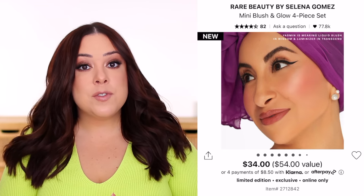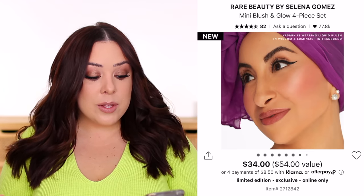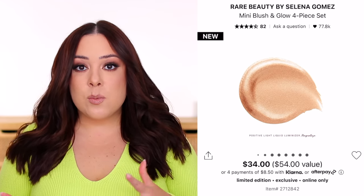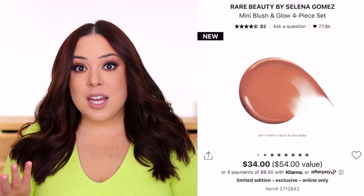This is a $34 set. They say it's $54 in value, but I did the math — based on the price and how much you get in the full-size blushes and highlighters, this actually only comes out to about a $29 value. So they're charging $34 but saying it's $54 in value, and I don't know exactly how they arrived at that. The value they attach to these kits isn't always the most important factor, but I feel like that's close to full-on false advertising — maybe it was a typo or a mistake. If you're buying based on perceived value, it's just nice to know whether it's actually worth that.